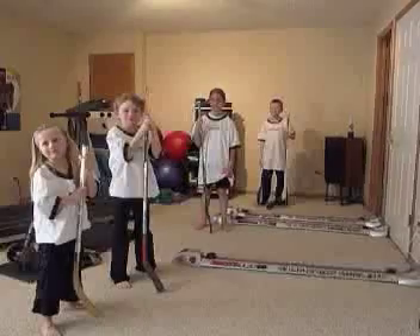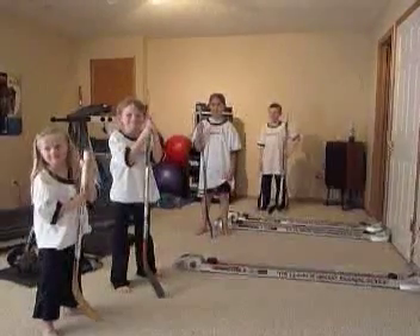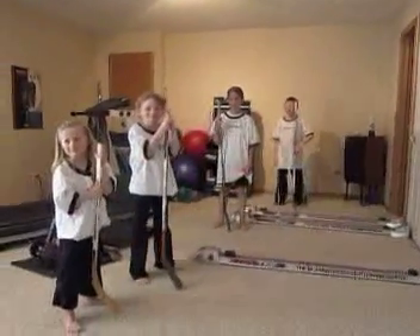Welcome to the home of ShotTech. Want to have the deadliest shot in hockey? You need ShotTech, the ultimate hockey training device.